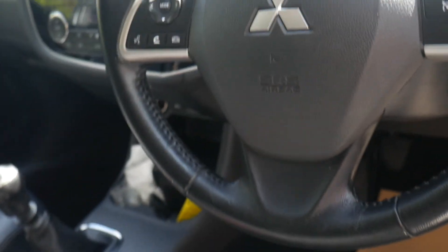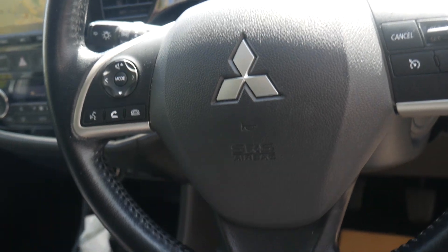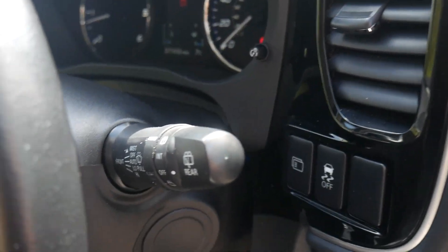On the steering wheel here we have cruise control and limiter, and we have your audio and Bluetooth controls on the left as well. This model does come with automatic wipers and lights.